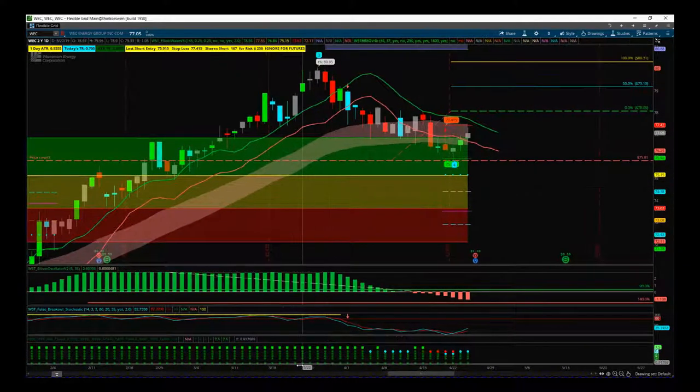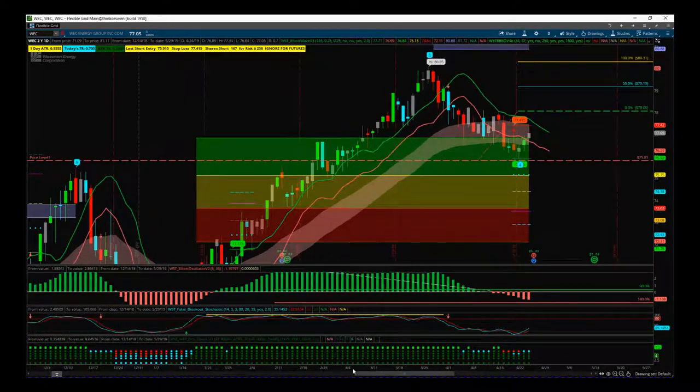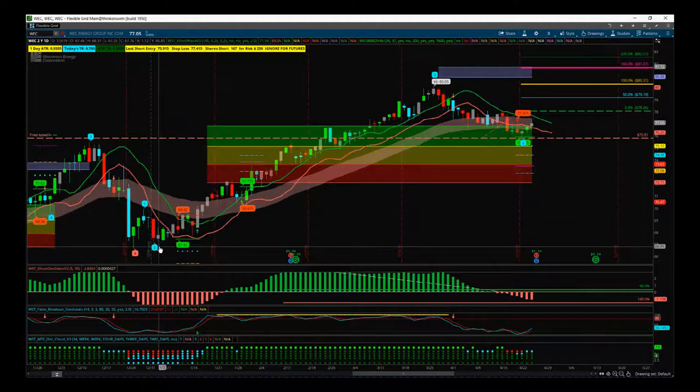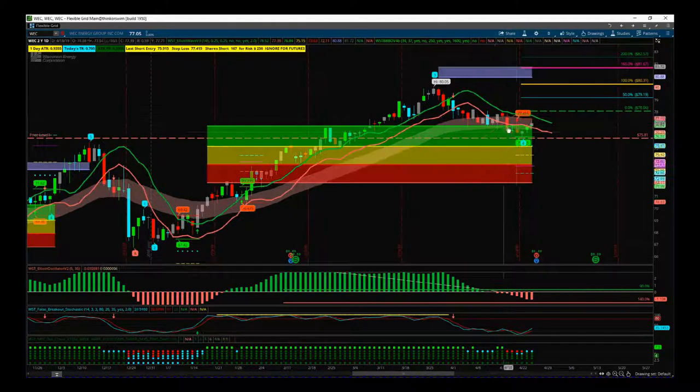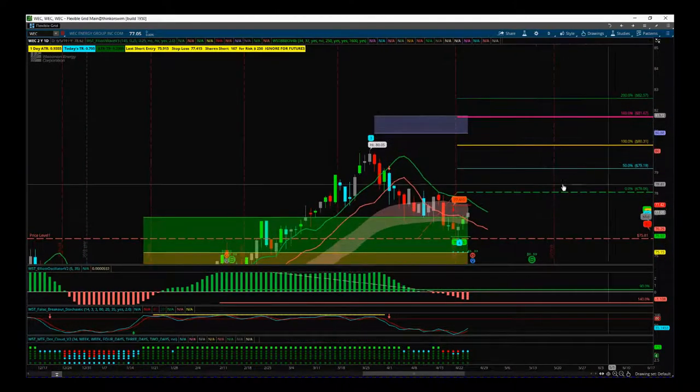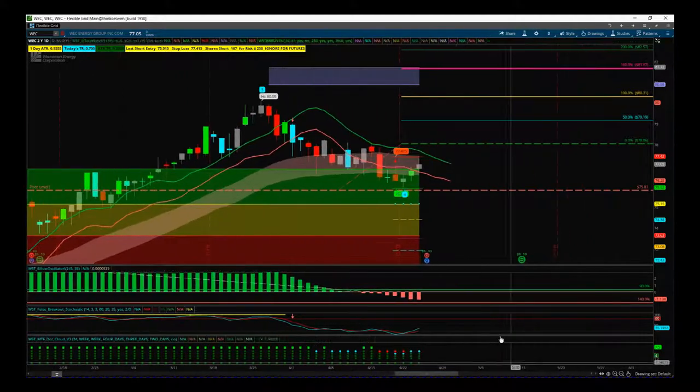We're in a strong bullish trend. We can see our Elliott Wave Indicator Suite has labeled this: Elliott Wave one, two, three, and now we've pulled back on the wave four — that's what we're interested in right now, the performance of this wave four. So let's take a closer look at this.